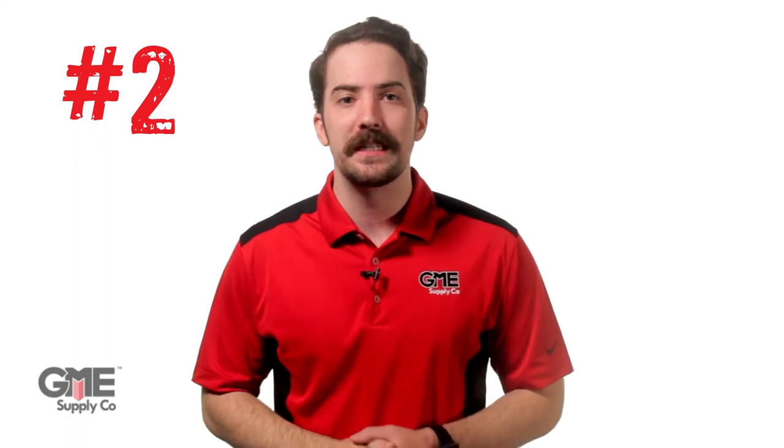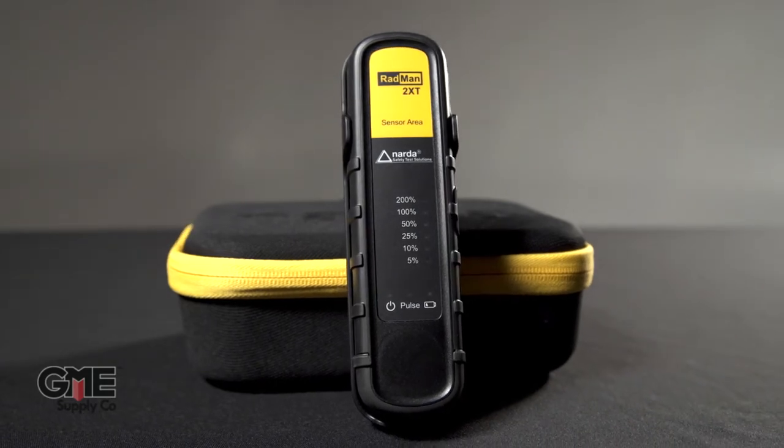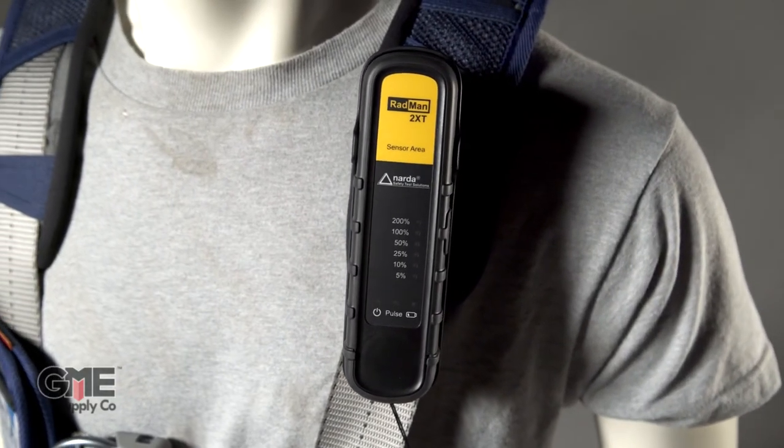At number two, we have the newly released Narda Radman 2XT RF Monitor. The industry finally has a 5G-ready RF monitor that won't cost an arm and a leg. This device features isotropic sensors for both E and H fields, meaning it measures both electrical and magnetic radiation omnidirectionally. It also has the largest frequency range available at this price point, covering all current and planned 5G frequencies.